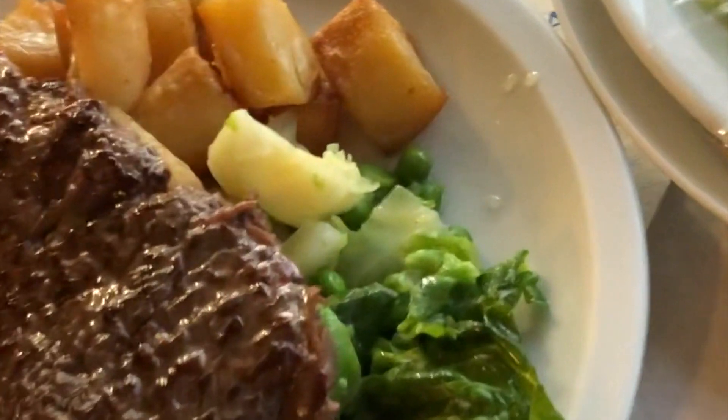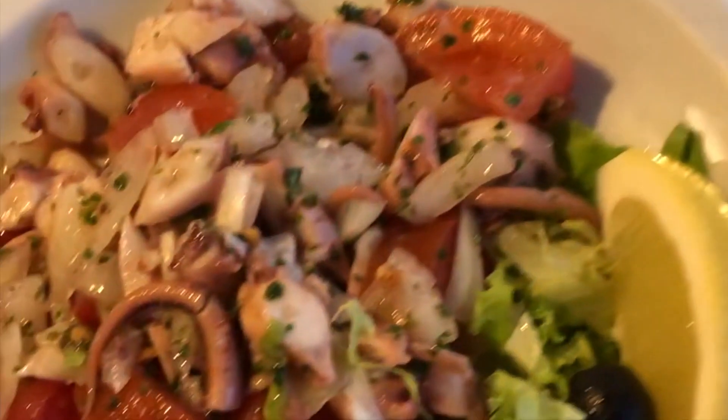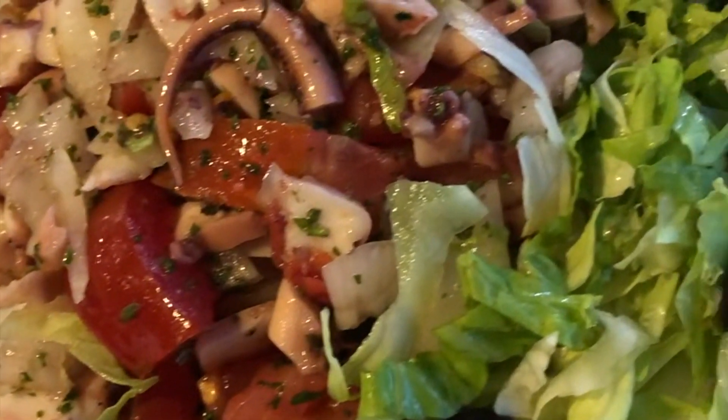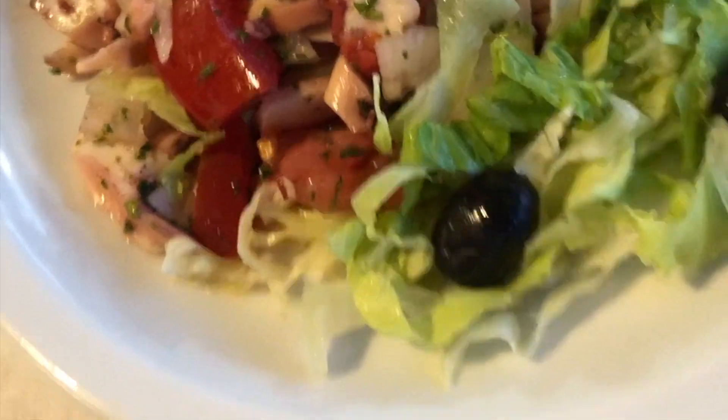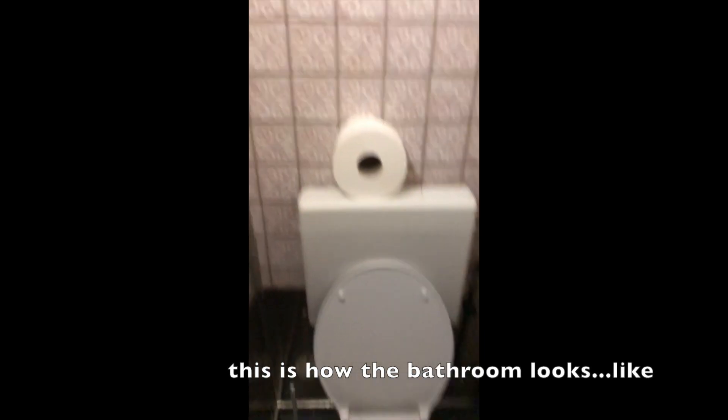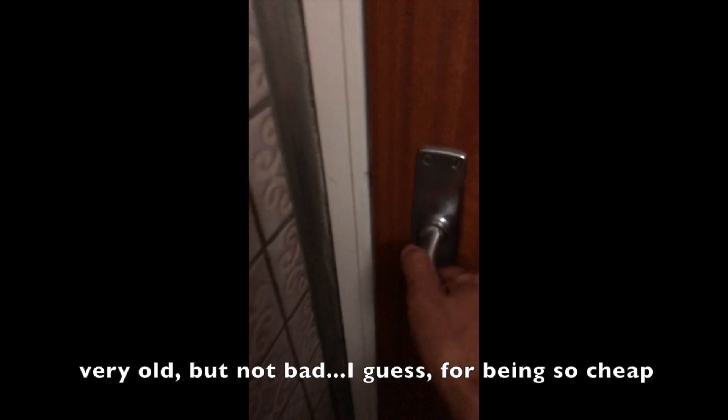So this is the food that we got. Sandra and I both got the speck with potatoes and vegetables, and we also both got this awesome Croatian salad, which we're going to divide with the kids because they said they weren't hungry. So for four dishes, 39 euro. This is how the bathroom looks like — very old, not bad I guess, for being so cheap.